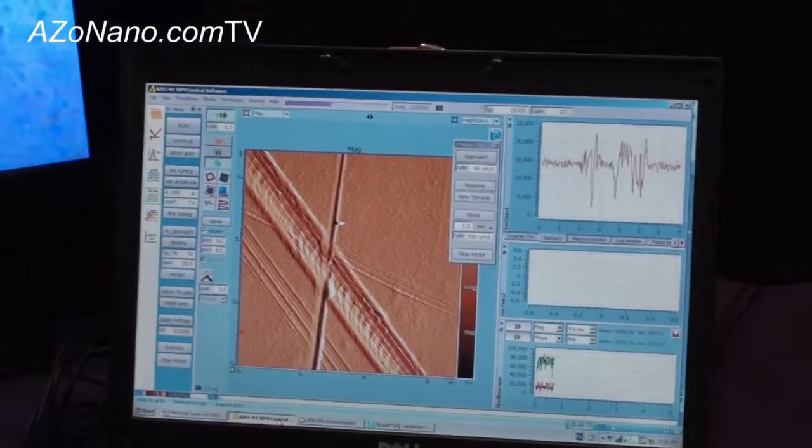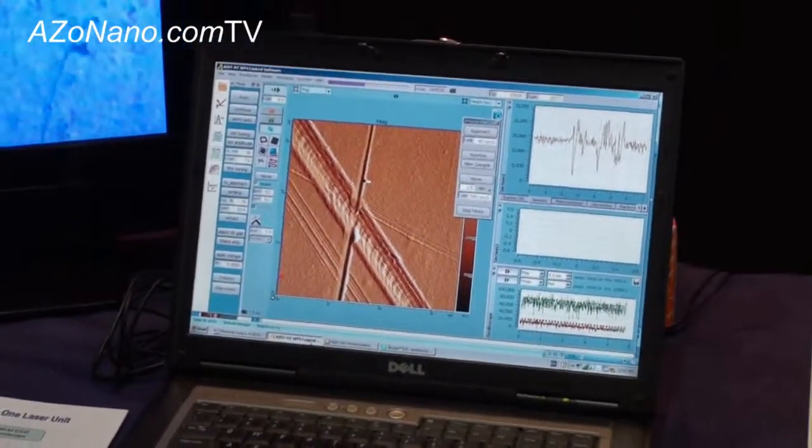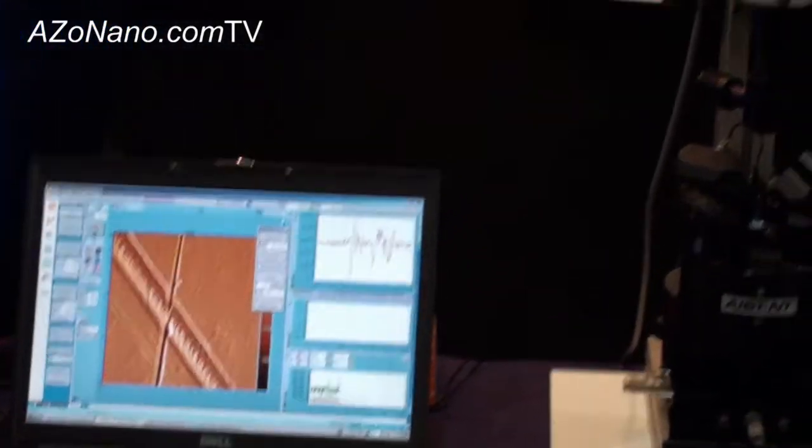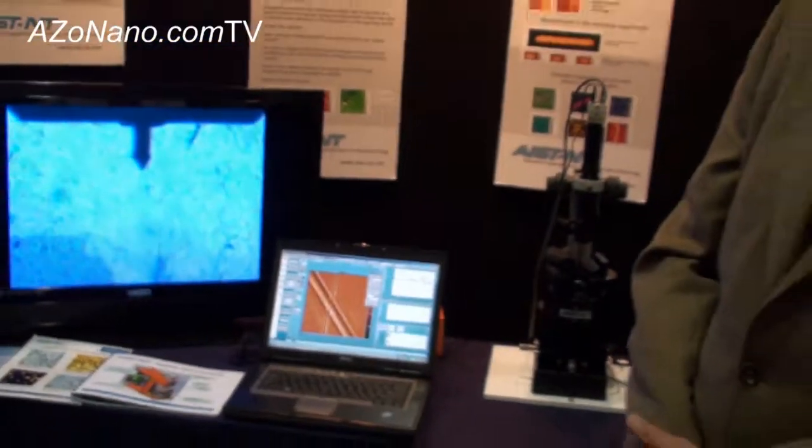If anyone wants more information on the Smart SPM from AIST, they can go to the website: www.aist-nt.com. Bill, thanks very much for showing us the Smart SPM from AIST. Thank you.